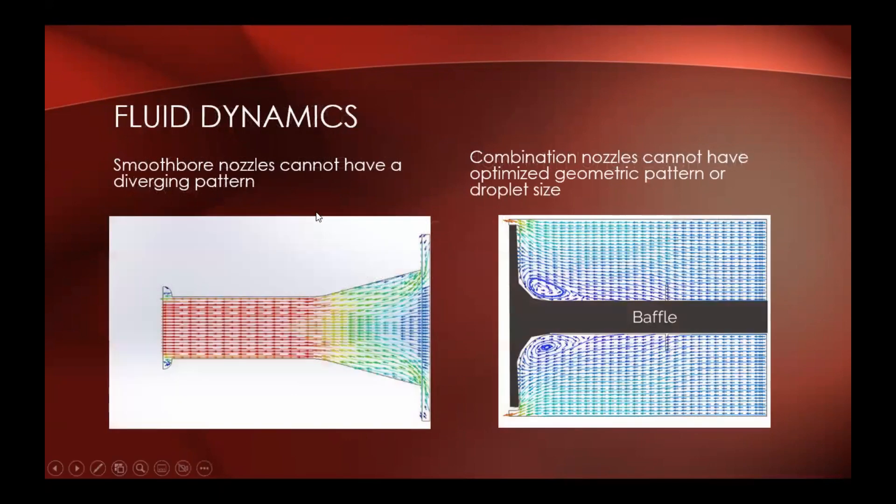The fluid dynamics behind these nozzles: the smoothbore nozzle cannot have a diverging pattern because the water basically just funnels out into that tip. Combination nozzles can't have an optimized geometric pattern or droplet size because of the way the baffle is shaped — it's going to come out, but you can't really modify how a combination nozzle works. It's going to work the same regardless.